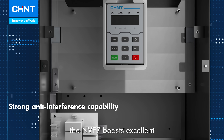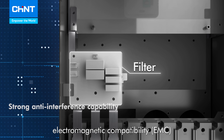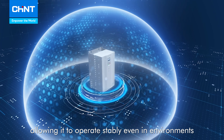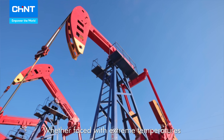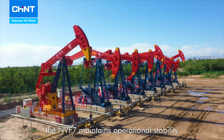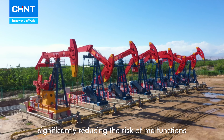Furthermore, the NVF7 provides excellent electromagnetic compatibility and anti-interference capabilities, allowing it to operate stably even in environments with high electromagnetic interference. Whether faced with extreme temperatures, humidity, or high vibration, the NVF7 maintains operational stability, significantly reducing the risk of malfunctions.